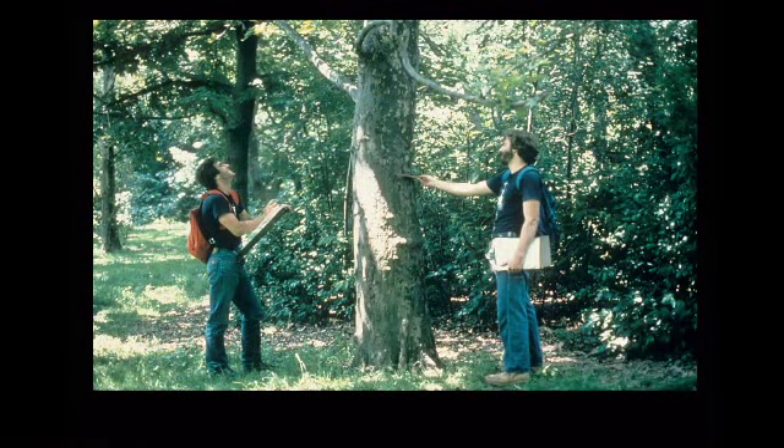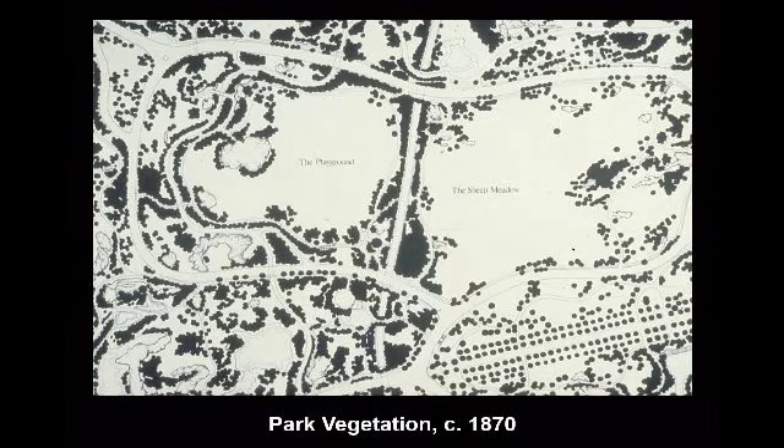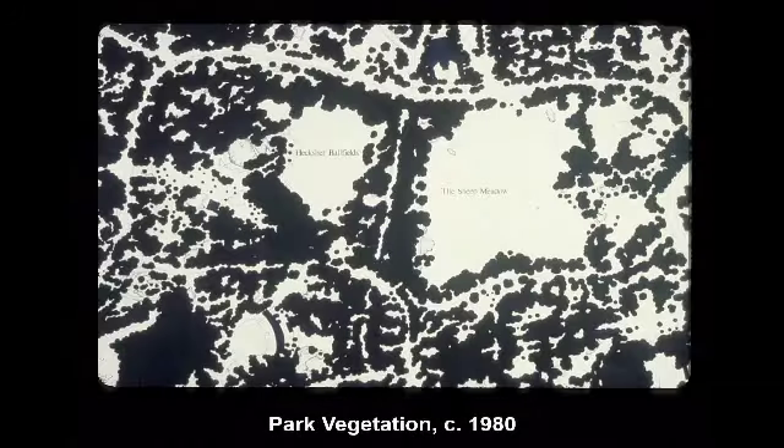We did a tree survey — looking at the location, species, diameter, approximate age, and condition of the park's population of trees. There were 26,000 at that time. We also discovered something very interesting: when we mapped the tree canopy and compared the vegetation of the early park and the current park, they were quite different, because where beautiful meadows had stretched and formed long visual experiences, trees had self-propagated and constricted the open spaces.